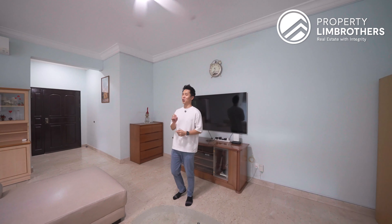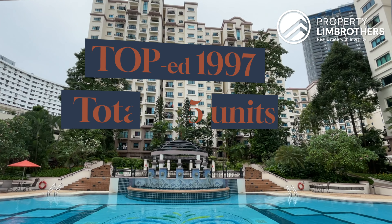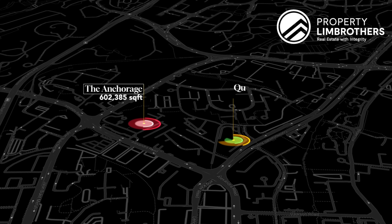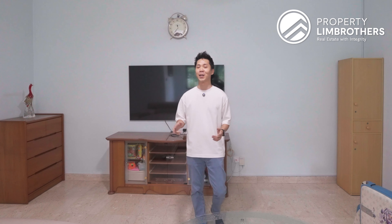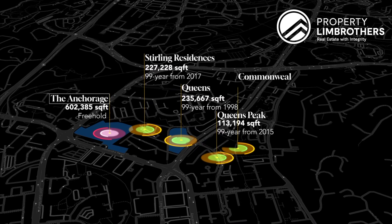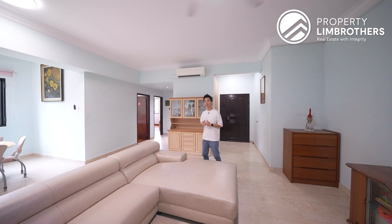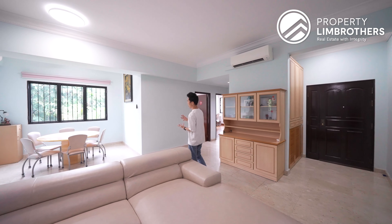Welcome into this unit at the Anchorage. This is freehold in nature, which means store of value as well as capital appreciation for you in the long run. This project TOP'd in 1997 with 775 units in total. Together with Queenstown, it has been the anchor project in this Queenstown area for the past two decades, and before new projects such as Sterling Residences, Queens Peak, and Commonwealth Towers came up, this was one of the rare gems back then.